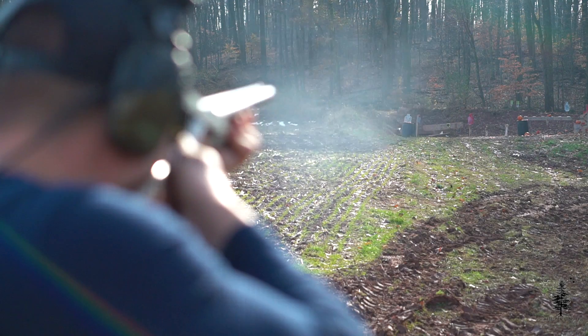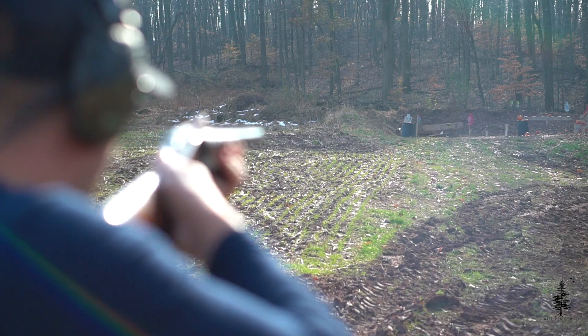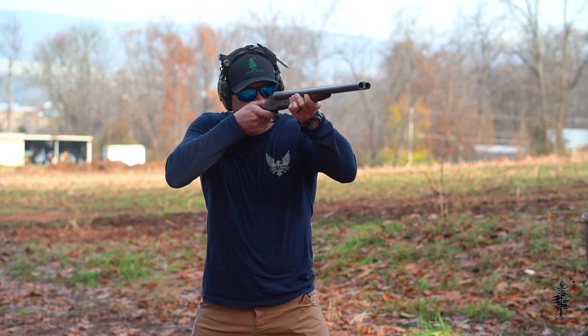I'll throw a clip of that in right now. Oh, that was definitely high. Wow, you can watch that thing in the sunlight — pretty cool to see. You can tell there's not much energy behind them. They're advertising 1,200 feet per second behind those slugs, but as you get out, obviously you're going to see diminished returns.